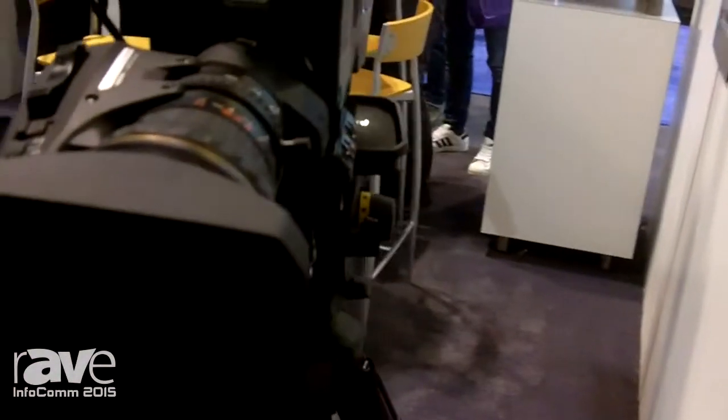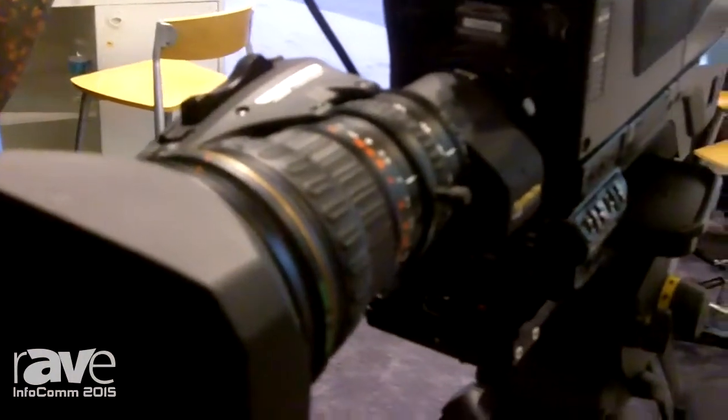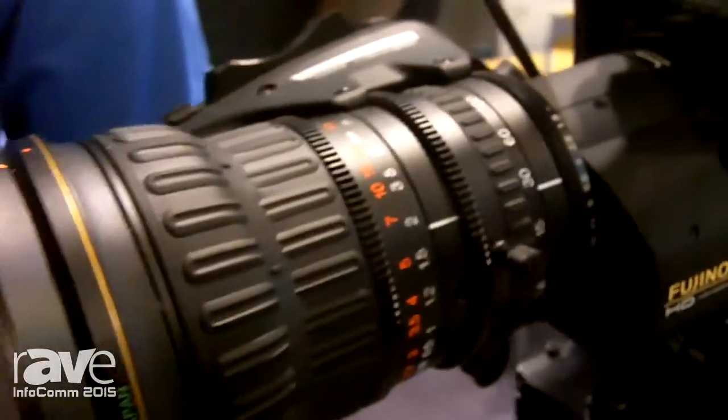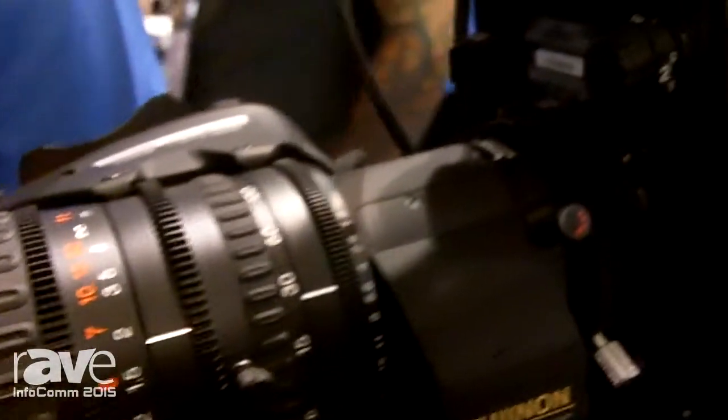The camera itself is a two-thirds inch format and it is a dockable camera that can dock either to our fiber system, our SMPTE fiber system, or our digital Triac system.